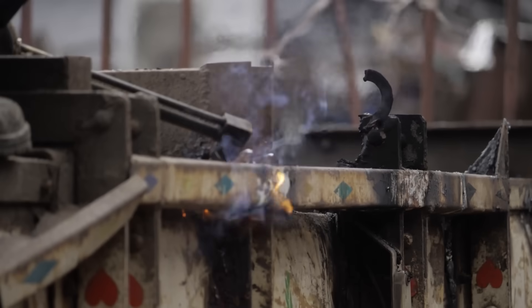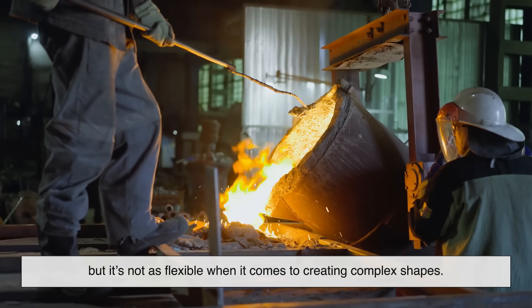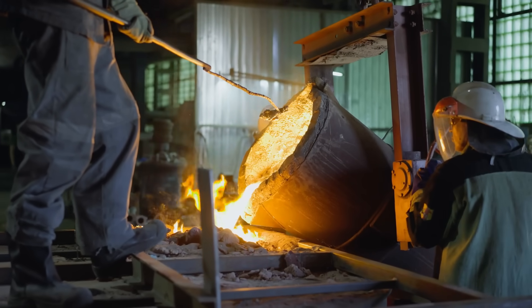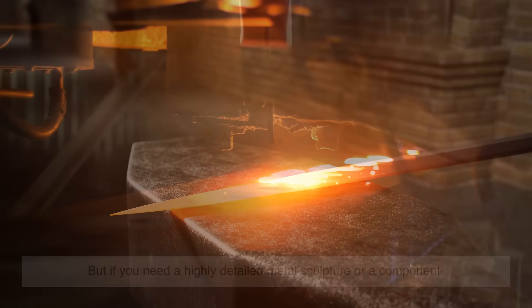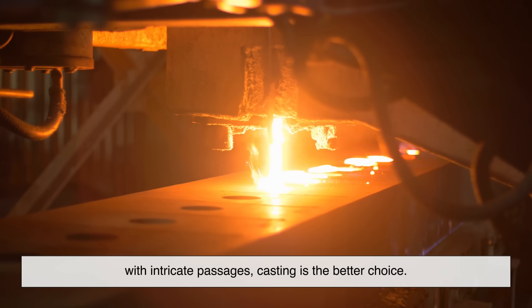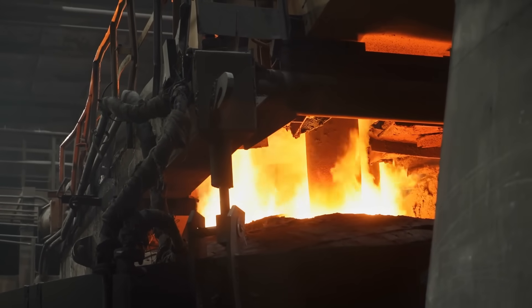This brings us to one of the main trade-offs between forging and casting. Forging produces stronger metals, but it's not as flexible when it comes to creating complex shapes. If you need an engine crankshaft that can withstand enormous stress, forging is the way to go. But if you need a highly detailed metal sculpture or a component with intricate passages, casting is the better choice. It's not about one process being superior all the time — it's about using the right process for the job.